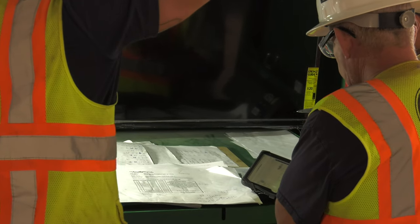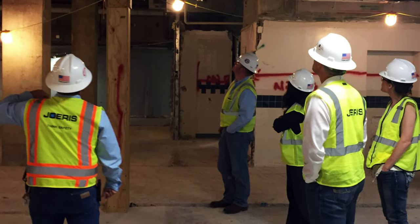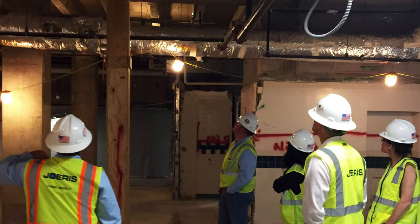As the project moved from design into construction, you're bumping up against all kinds of existing conditions. Operating rooms right above you, the emergency department right below you, and it's sandwiched in between — so logistically challenging to get in there and get that project done.